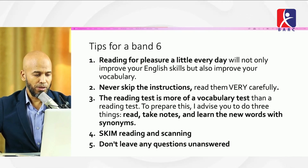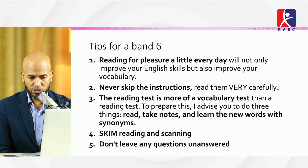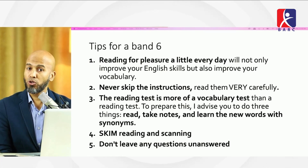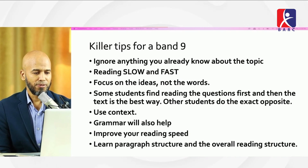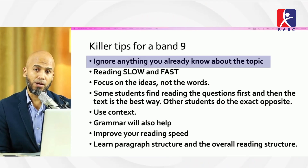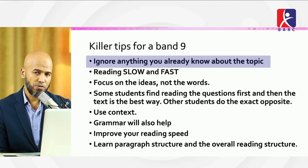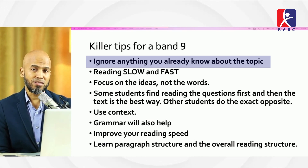For band 9 tips: ignore background knowledge about a topic if it might distract or confuse you — though if you can balance it, that's fine. Read slow and fast depending on the task: scan quickly to find a particular answer, then slow down to reread and match carefully. Focus on ideas, not individual words, because answers use synonyms and paraphrasing rather than exact words.